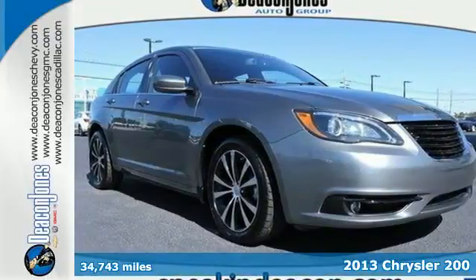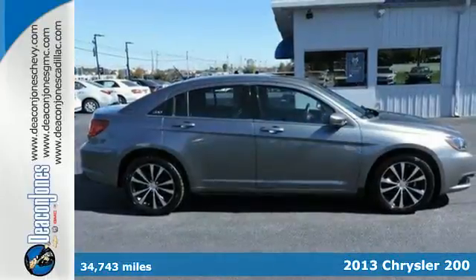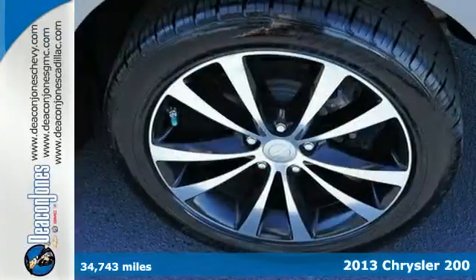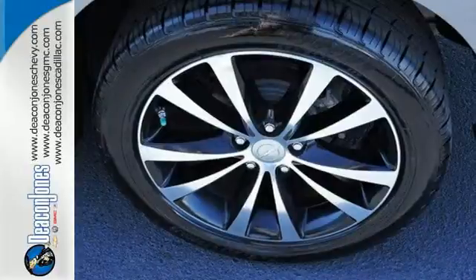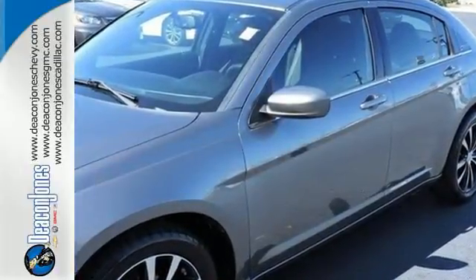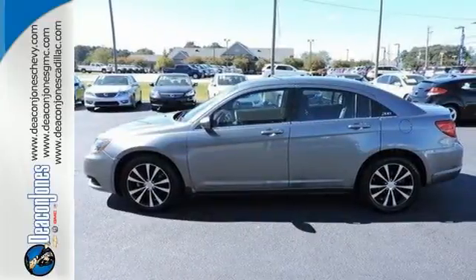Here's a 2013 Chrysler 200. Keyless entry, air conditioning, and heated mirrors all come standard. It has steering wheel audio controls for your convenience and a CD player. On top of that, you can reduce your pain at the pump, since fuel economy comes in at close to 30 miles per gallon highway.